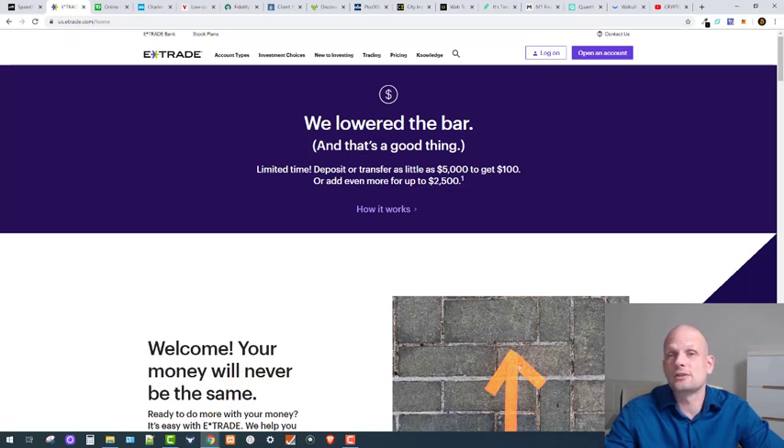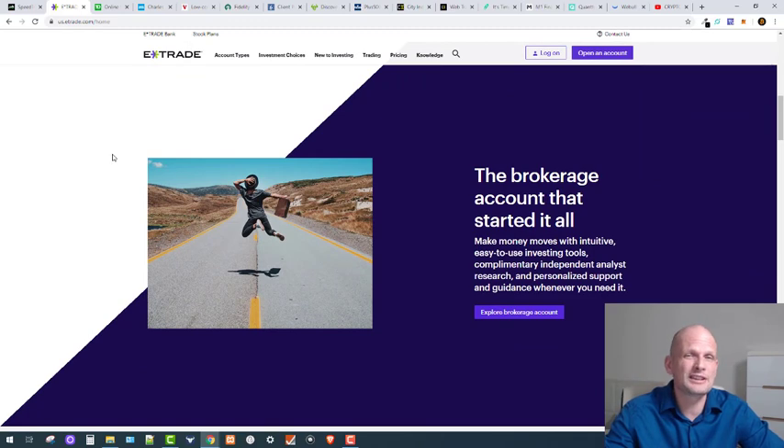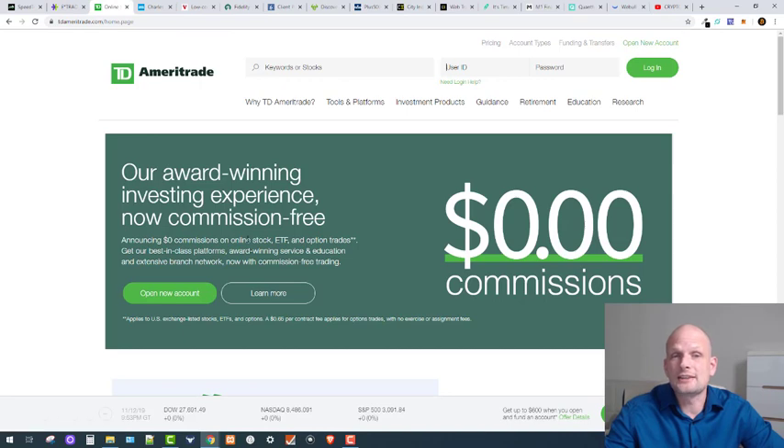E-Trade has also removed trading fees — zero fees on trading. However, the problem with E-Trade is that you can only use it if you are an American citizen. If you are from Europe, you can't use E-Trade. These big popular platforms have blocked European subscribers and are not allowing any new European clients to register for their platforms.